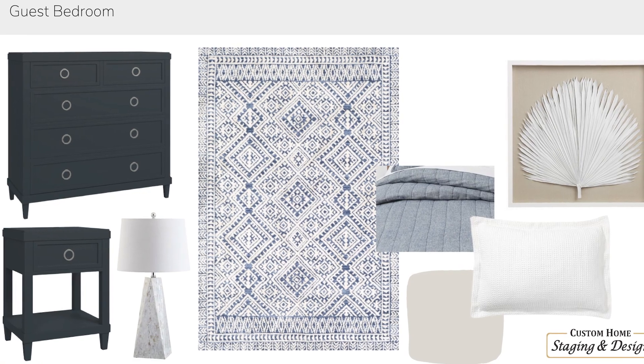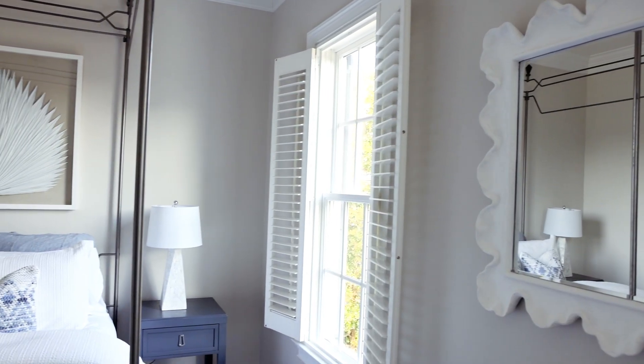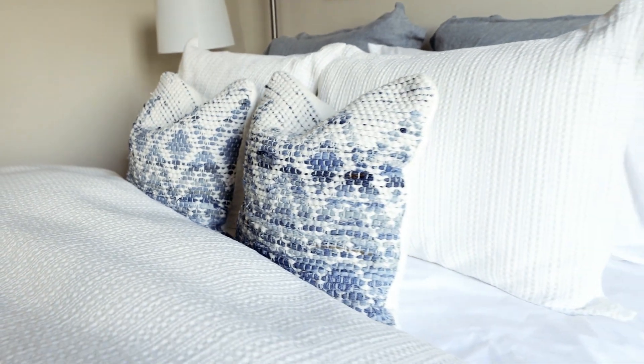My name is Jasmine Best and I am the store manager at Custom Home Furniture Galleries. We are able to provide quality furnishings for every room, inside and outside of a client's home. Our stores source from hundreds of vendors, the majority of which are American made and have lifestyle-friendly fabrics and finishes. With design services available at all three of our locations, we are able to accommodate any style and work within your budget.